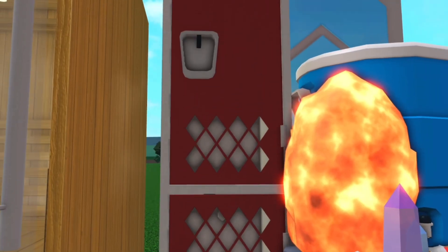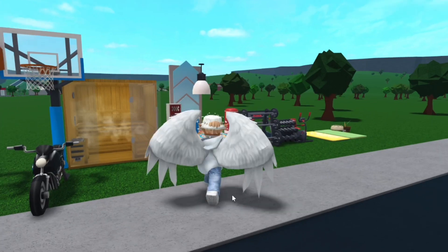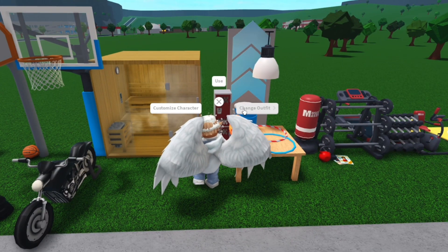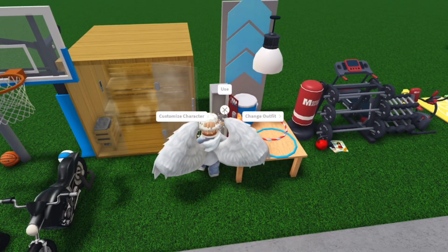Next we have these lockers, which I will be using if I make a school in the future. Let me show you what you could do with them. You can actually press on it and you could either do customize character, change outfit, or use. So I'm going to press use — and you could open it and store stuff in it, and then close it.